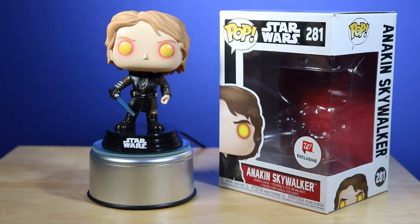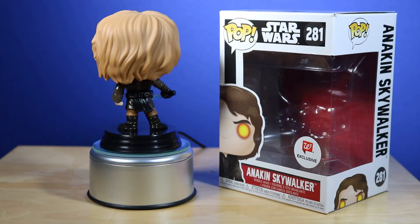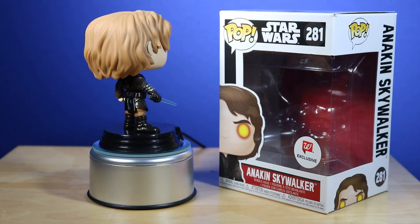The next Funko Pop is another Walgreens exclusive, another favorite of mine, and it's none other than Anakin Skywalker from Episode 3 — when he was turning into Darth Vader, he killed all the younglings and just went crazy. This is definitely one of my favorites; it goes neck and neck with Commander Cody. Let's take it out of the box. You have the lightsaber on one hand, he's making a fist with the other.